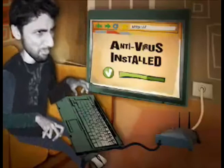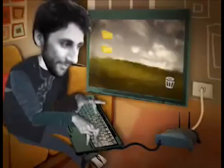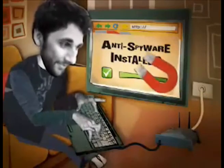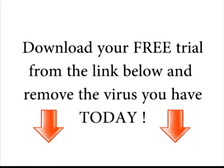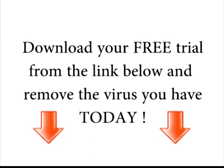Once you've installed this software, you're never going to want to go online again without it. But I do not want you to take my word for it, or the word of the news reporters that have recommended this product — this is something that you have to try for yourself. I've provided a link below to get a free trial of the product. So go ahead and click on the download link to get started. You can use it to run a scan of your machine and get this virus removed today.